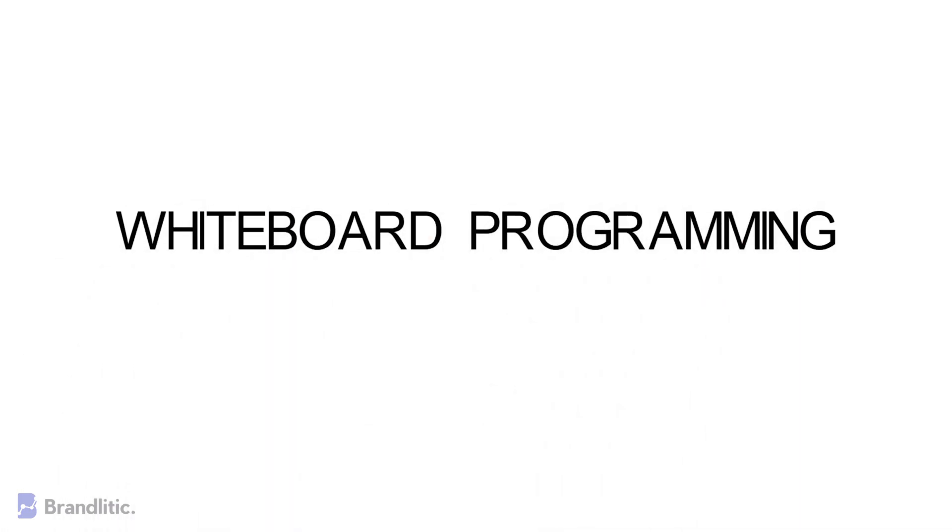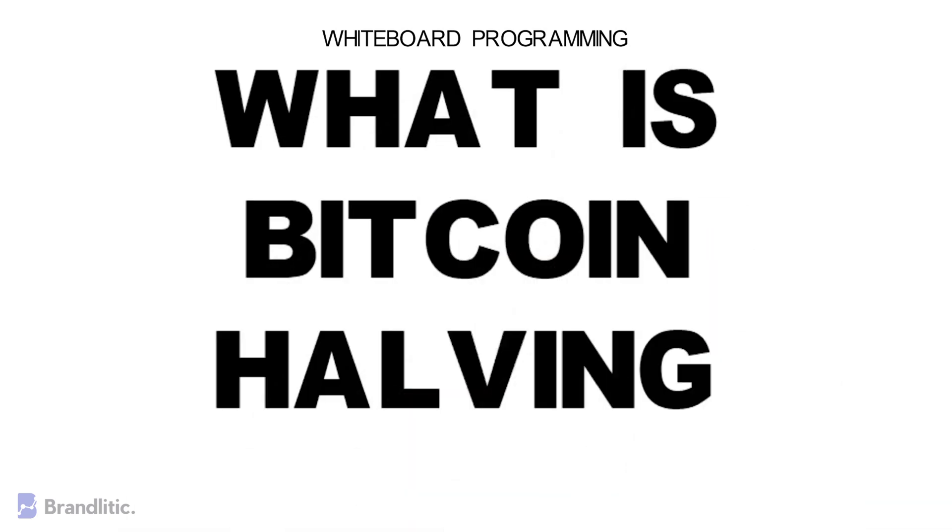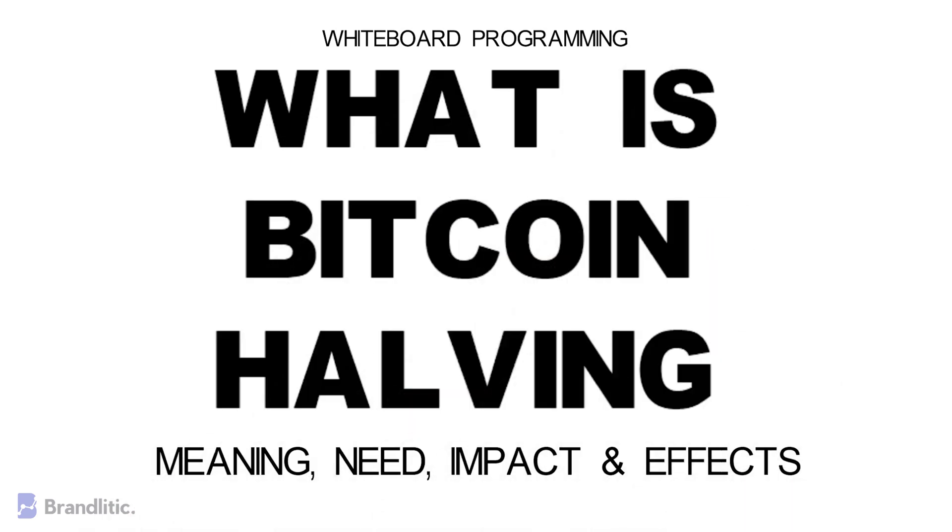Welcome to Whiteboard Programming, where we simplify programming with easy to understand whiteboard videos. Today I'll be sharing with you what is Bitcoin halving, its effects, and why it is needed. So let's get started.